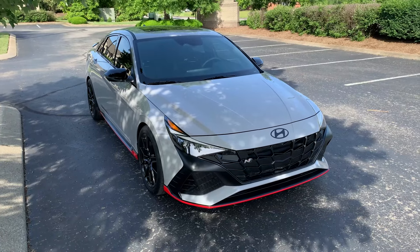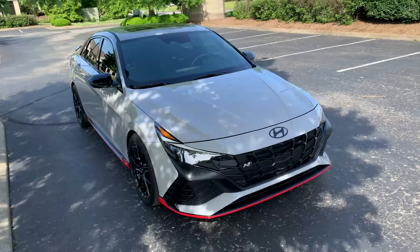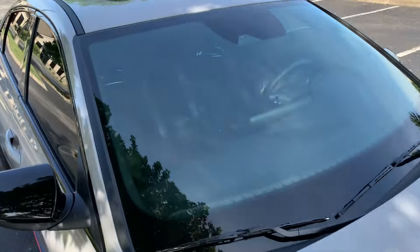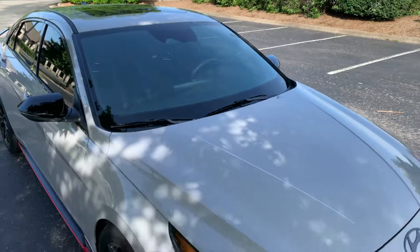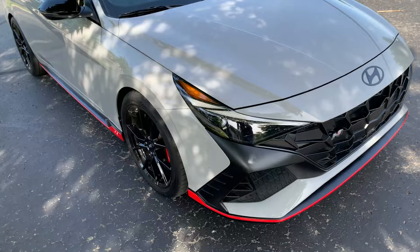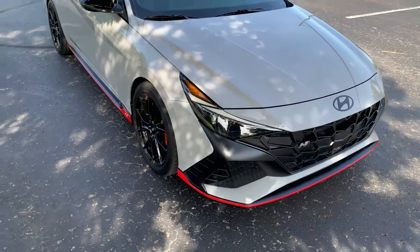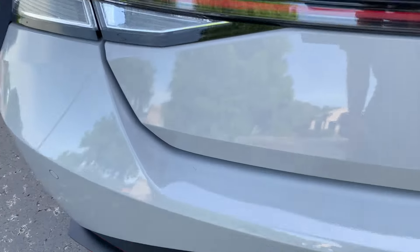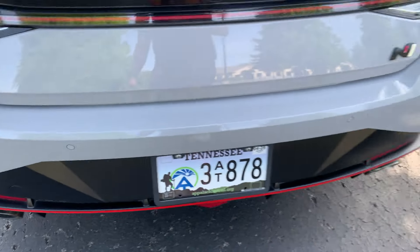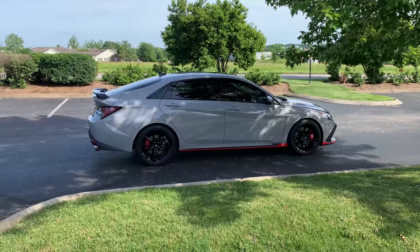There's also a rock chip in the windshield — just a small chip, no big cracks. Something else I noticed is that something or someone scraped the side of the car, so that's also going to be a Dr. ColorChip touch-up. There's a little scratch there, but overall the car still looks brand new to me — nothing major.